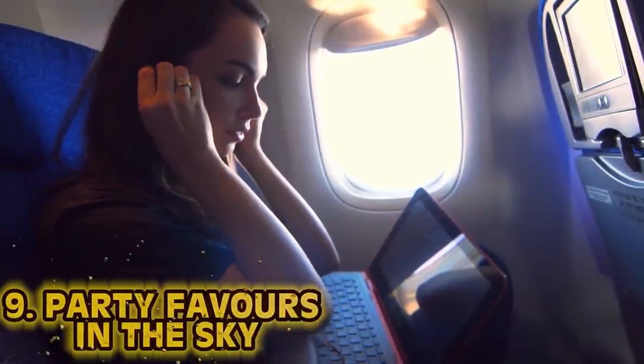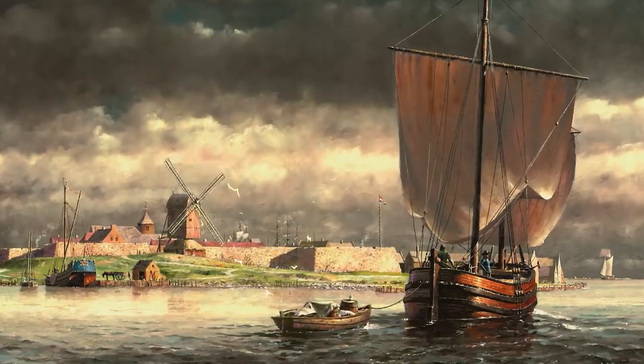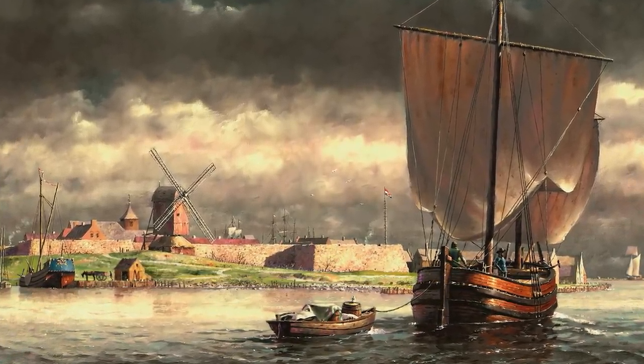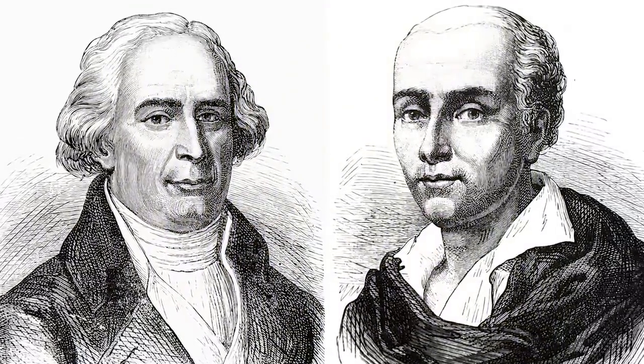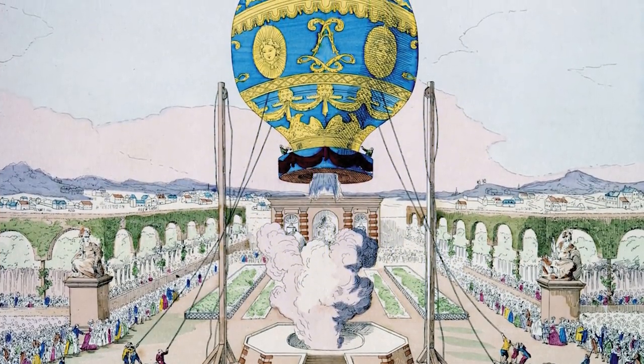Number 9: Party Favors in the Sky. When you think of air travel today, you think of lots of space and flavorful meals. But in the 1700s, these luxuries were non-existent — there was no air travel. Any international travel was done by ship, which took months and was not a pleasurable experience. Two French brothers, the Montgolfiers, developed and flew the first unmanned hot air balloon on September 19th, 1783. This was shortly followed by a manned flight by Jean-François Pilâtre de Rozier. This was truly the beginning of humans and flight.